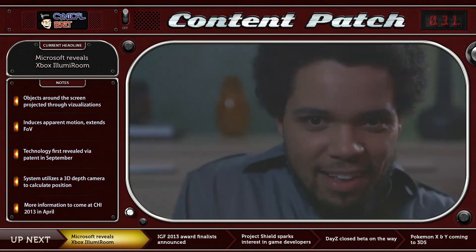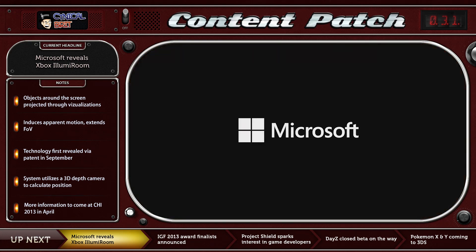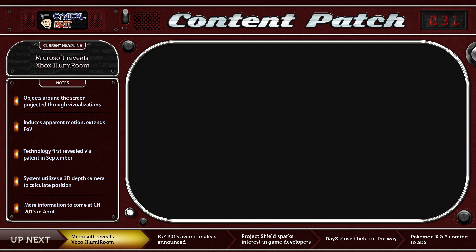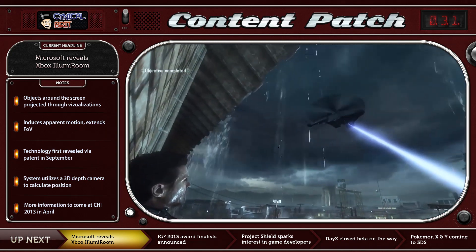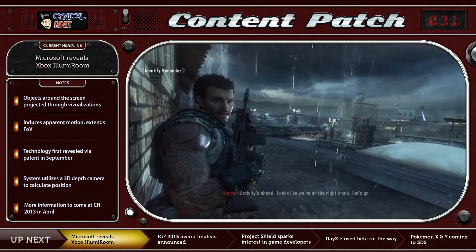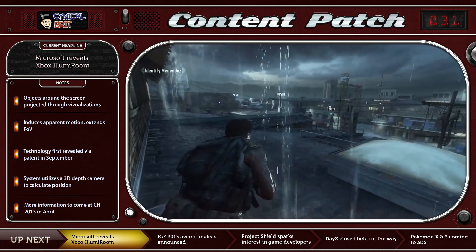The demonstration video you're seeing in the background is not necessarily representative of what this thing will actually do, but the device is designed to allow further immersion into video games and to apparently blur the lines between on-screen content and the environment we live in, according to Microsoft Research. There's currently no more information available, and Microsoft Research has stated that further information will be coming at the CHI 2013 event in Paris on the 27th of April. It's an interesting looking device, certainly an interesting concept — there are parts of it that look pretty cool and other elements that seem to be somewhat superfluous.